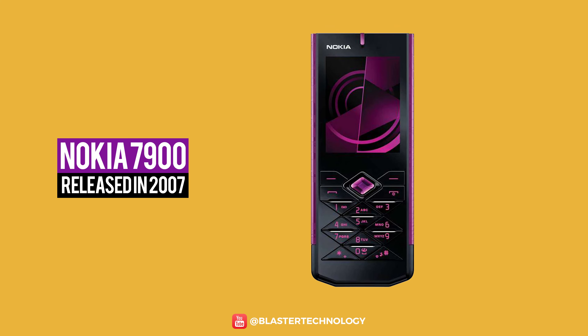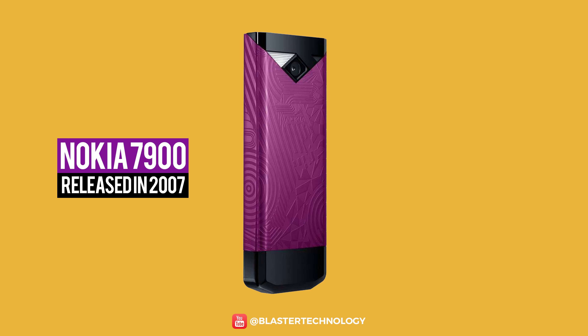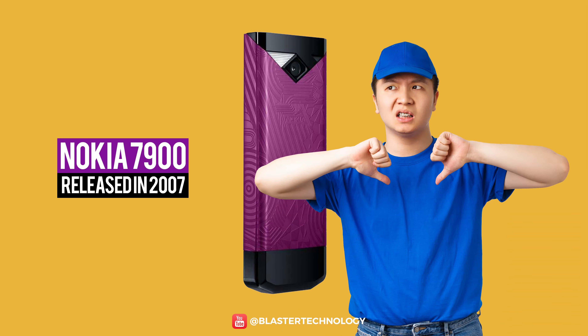Nokia 7900 Prism was the model that had the design philosophy Prism from Nokia. The phone allowed users to change the color of the backlight of the keyboard with triangular buttons, and the superior termination of the phone was clearly a disappointment for customers because it looks as if it was cut.